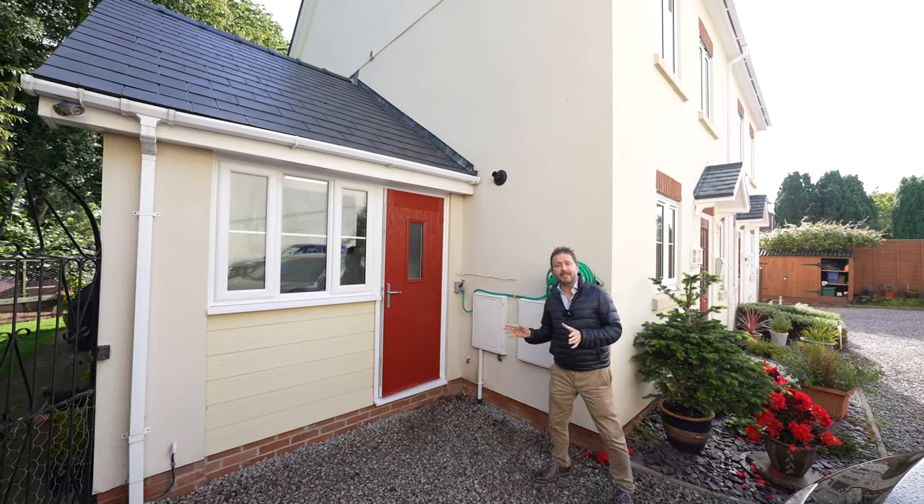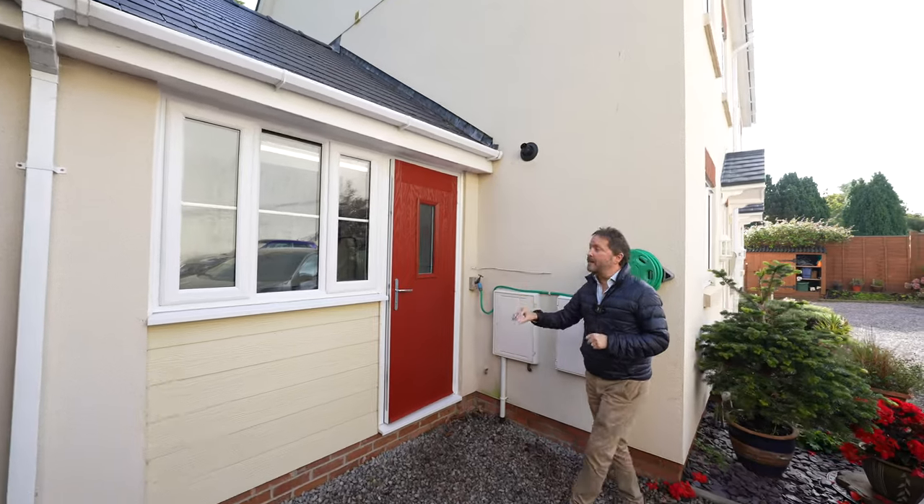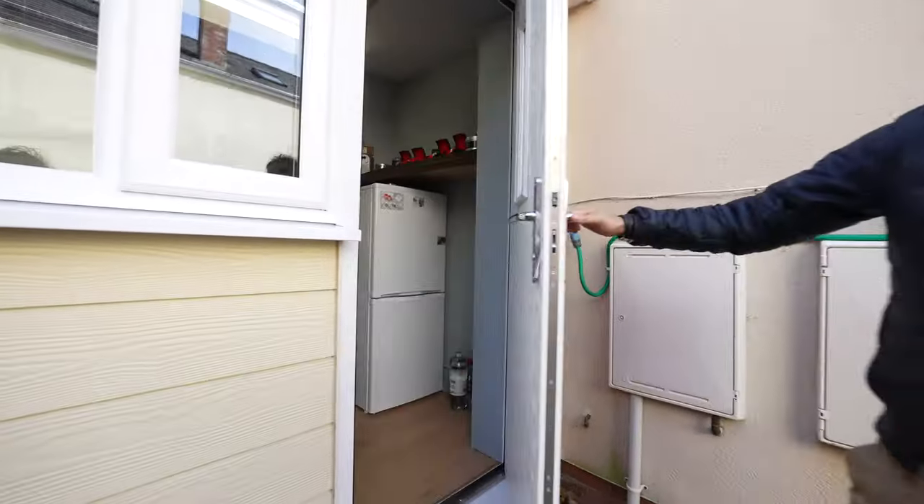The garage has been tastefully converted. To the rear is the dining room, but to the fore is this home office or study or workshop with storage above.